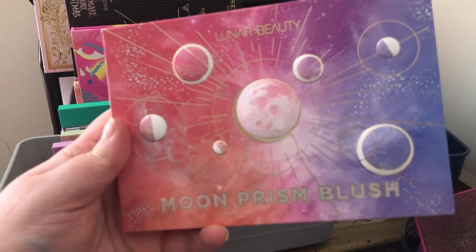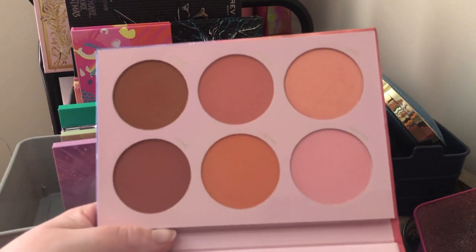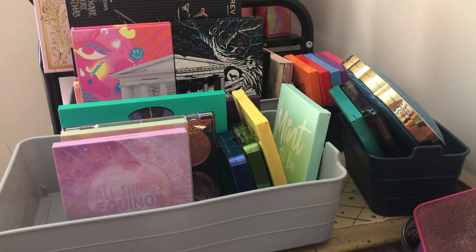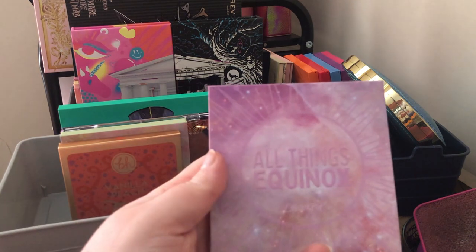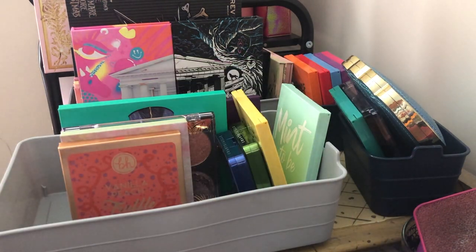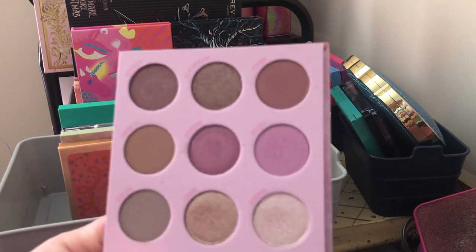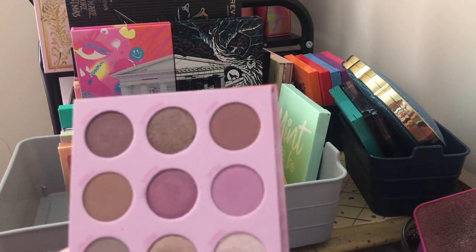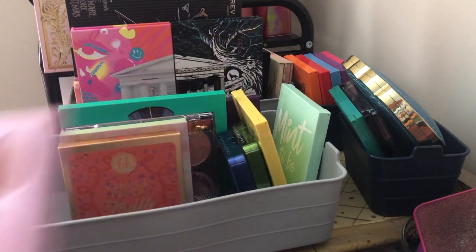Next is my Lunar Beauty Moon Prism blush palette — I'm keeping it. I love this blush palette; for a matte blush palette this one is my favorite. I love the Beauty Bakery for the glowy colors, but the Lunar Beauty is where I go for matte blushes — it's really pretty. Next is the ColourPop All Things Iglox palette — since it's more mauve neutrals and browns, I think I can get this look out of my Flutter By palette, so I'm going to declutter this one.